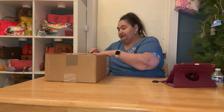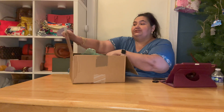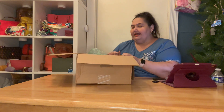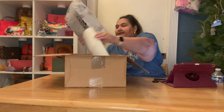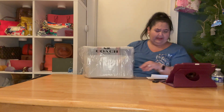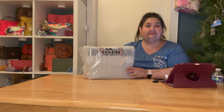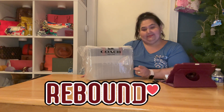I had originally wanted to buy the little wicker bag they had — I wanted the pink one. WinnieBee had unboxed it on her channel but she got the blue one. It's a wicker little handheld tote thing. They didn't have it in the pink or orange colorway, and I didn't want the blue, so instead I went for a rebound bag.